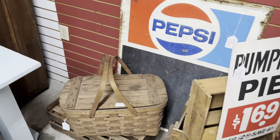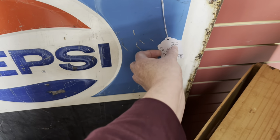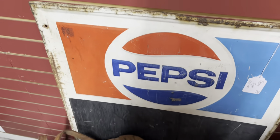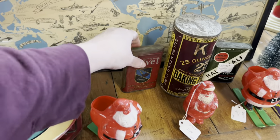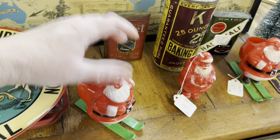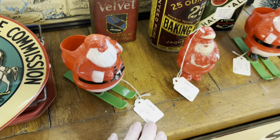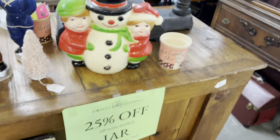I'll think about it. This is for Bumble — he likes the Pepsi stuff. Pepsi signs, $115. Well, there's another velvet tin — $12. Santa on skis. $16, $14, $16. 25% off — $49. That's cool.